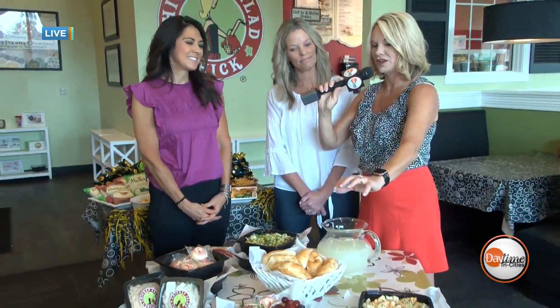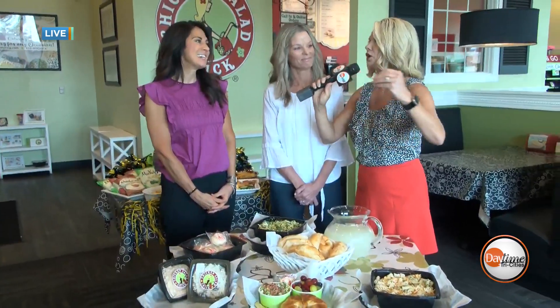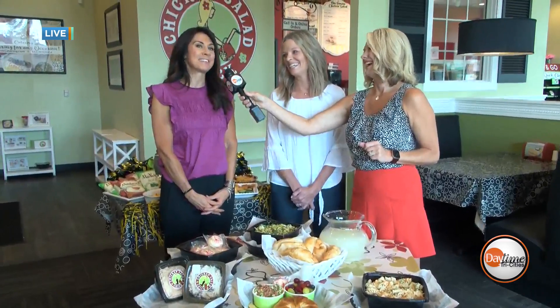It looks like it's grilled there, and then you've got that cheesy, yummy — when you pull it, it's nice and cheesy. It's perfect. It's very craveable is what everybody's telling us, so we've been really excited about this.